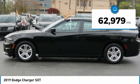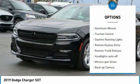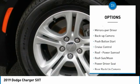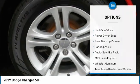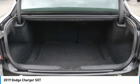This vehicle has less than 65,000 miles. Here are some of this vehicle's great options: aluminum wheels, traction control, daytime running lights, remote keyless entry, remote trunk release, headlights auto off, mirror memory, backup camera, push button start, and cruise control.